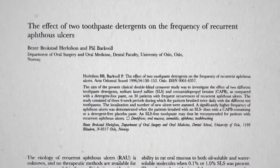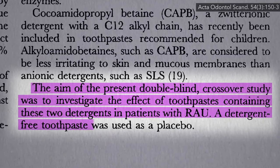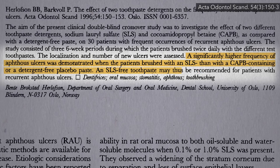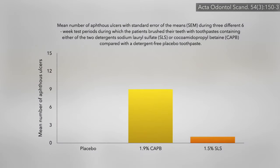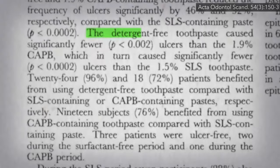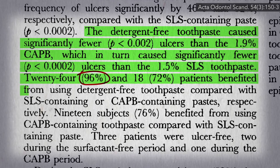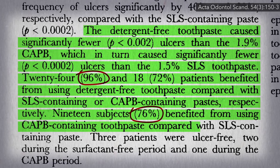How does that translate out into canker sore frequency? A randomized, double-blind crossover study investigated the effects of toothpaste containing SLS versus CAPB versus no detergent at all. They found significantly higher frequency of canker sores when patients brushed with an SLS-containing toothpaste than with a non-SLS toothpaste. But they found more than just that — yes, SLS was the worst, but the detergent-free toothpaste beat them both. The non-foaming toothpaste caused significantly fewer ulcers than CAPB, which in turn caused significantly fewer than SLS. So the vast majority of recurrent canker sore patients would benefit most from switching to a non-foaming toothpaste, but most would benefit just by staying away from SLS regardless.